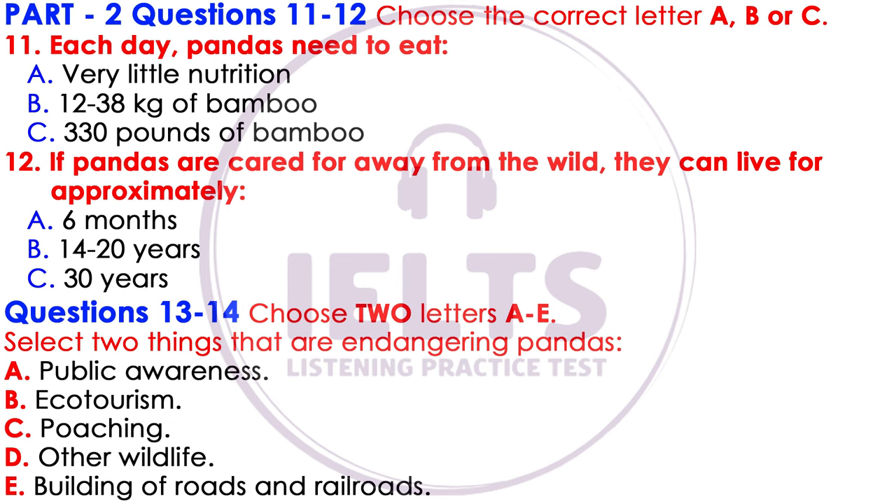So why do we worry about pandas so much? Why are they important? Well, pandas play a very important part in the bamboo forests where they live by spreading seeds, which helps plants and trees to grow. In the Yangtze Basin, where pandas live, the forests are full of a vast variety of amazing wildlife, such as dwarf blue sheep, multicolored pheasants, and other species that are in danger of extinction, including the golden monkey. Also, pandas bring huge economic benefits to local communities through ecotourism.